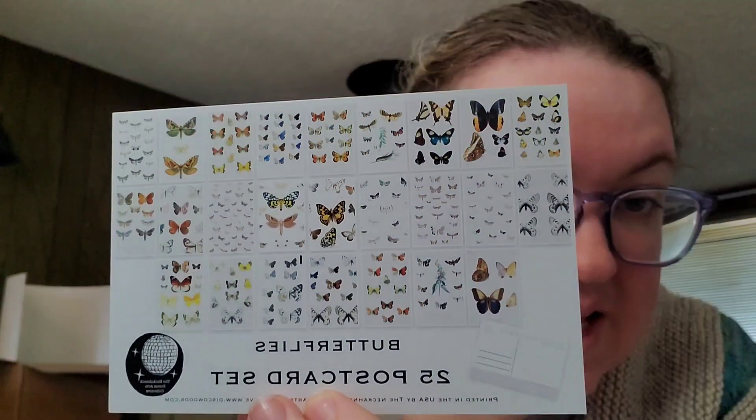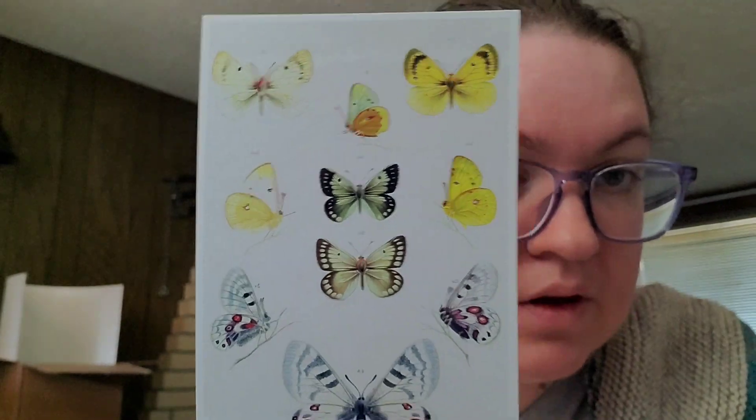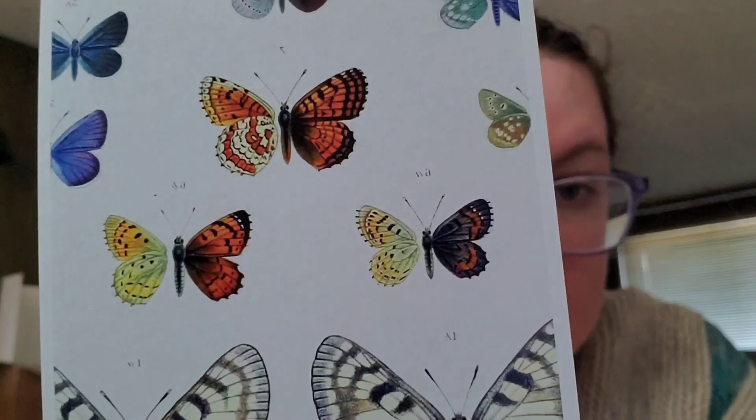The next collection was the butterflies set. There were 25 in this set, and they're not terribly different from each other. This is the one that I've already written out and it is ready to go in the mail. A lot of them are portrait orientation. They've got markings like you would find in those shadow boxes of dead butterflies — very much like that. Some of them show life cycles and extra details.